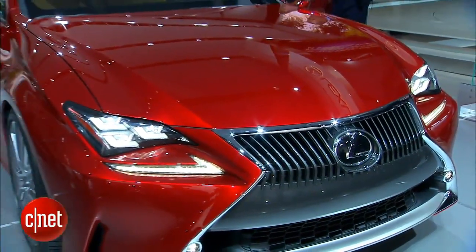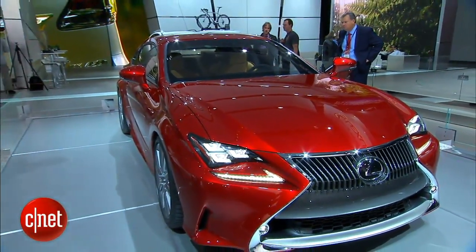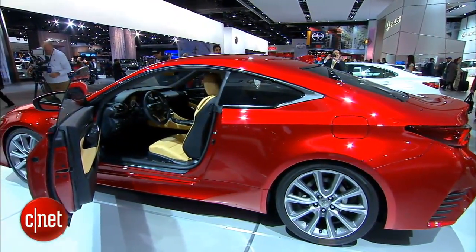Lexus hasn't really had a coupe since the late, lamentable second-generation doughball that was the SC, which died a merciful death in 2010. Here is something fresh: the RC. North American debut here, by the way.